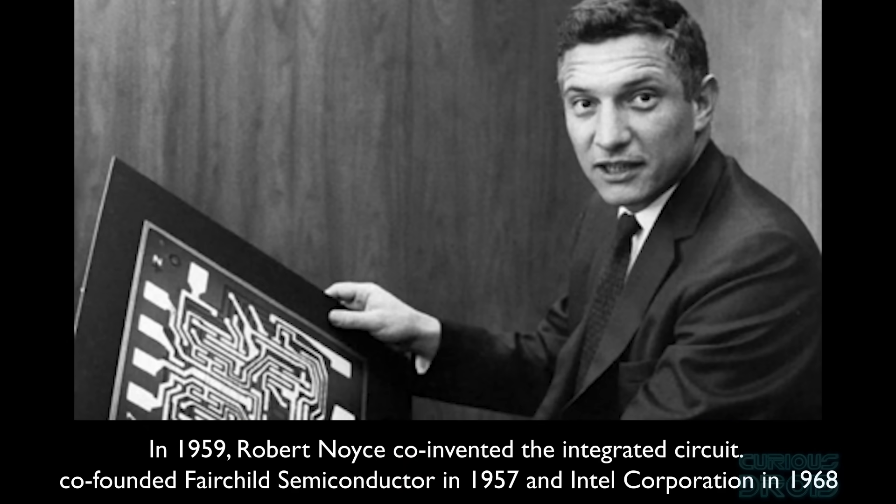The use of integrated circuits in the AGC kickstarted the microelectronics industry, and many of the early pioneers went on to form companies like Intel, Texas Instruments, and Fairchild.